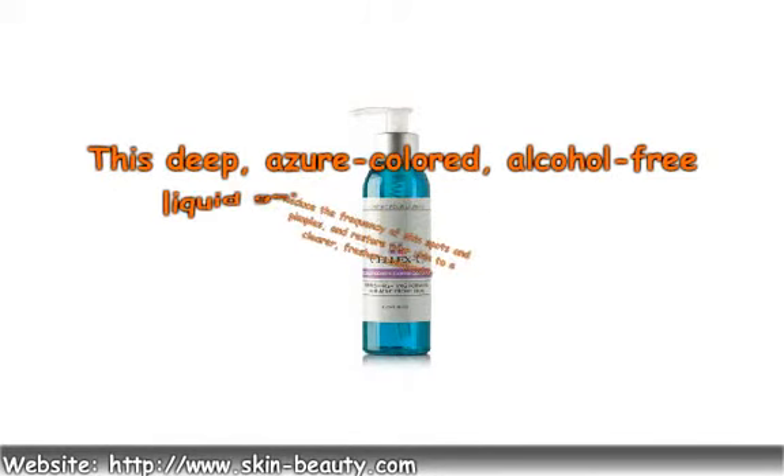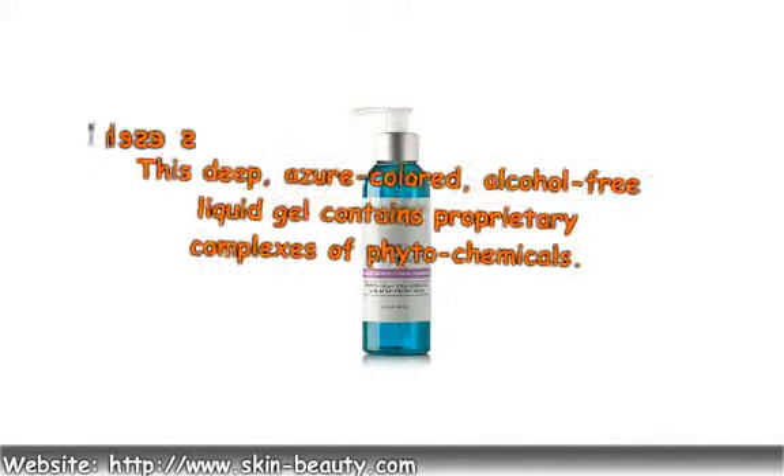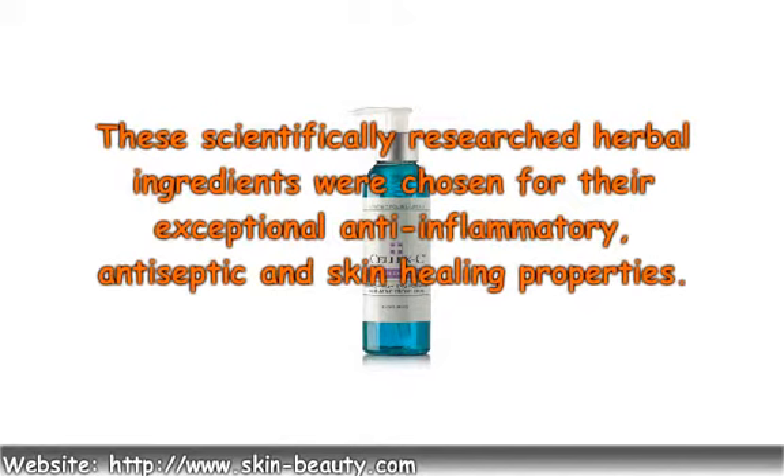This deep azure-colored, alcohol-free liquid gel contains proprietary complexes of phytochemicals. These scientifically researched herbal ingredients were chosen for their exceptional anti-inflammatory, antiseptic, and skin healing properties.